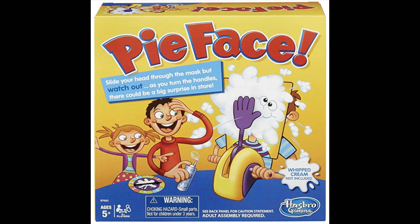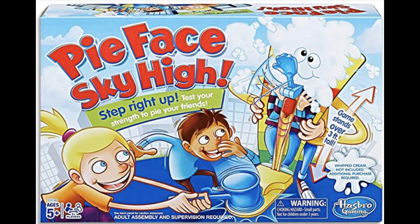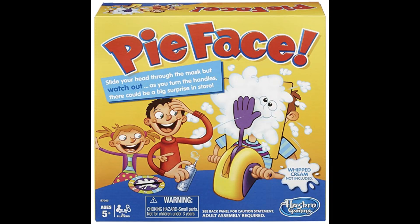Without warning, randomly someone will get a whipped cream hand in the face — it doesn't hurt but it is messy, and I do recommend closing your eyes. The game is around $20 on Amazon. There are also newer versions like Pie in the Face Cannon and Pie in the Face Sky High that are a little cheaper. It's definitely something your kids would love to see you getting a pie in the face.